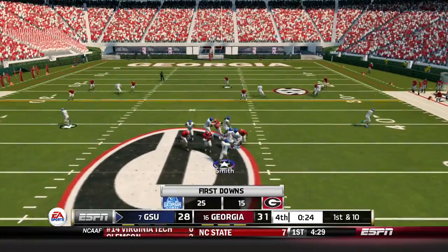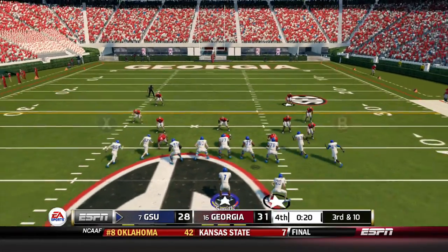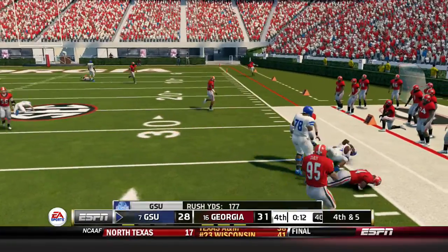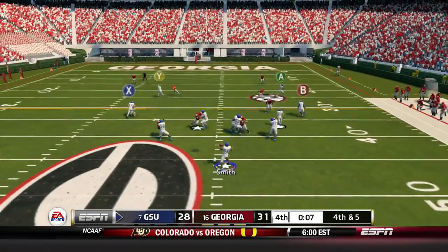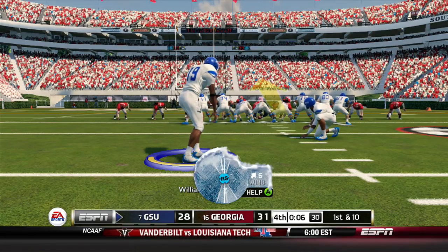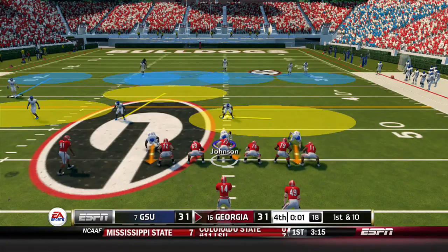Georgia State drive continues — pass outside for Luther Madison, off the mark. Third and ten from the shotgun — Smith scrambles out to his right, takes off, and they take their last timeout. Fourth and five: a pass outside to Luther Madison, caught for 17 yards out of bounds. Georgia State tries to kick the game-tying field goal — Georgia tries to ice them. The kick is up and it is good! Georgia State ties the game!